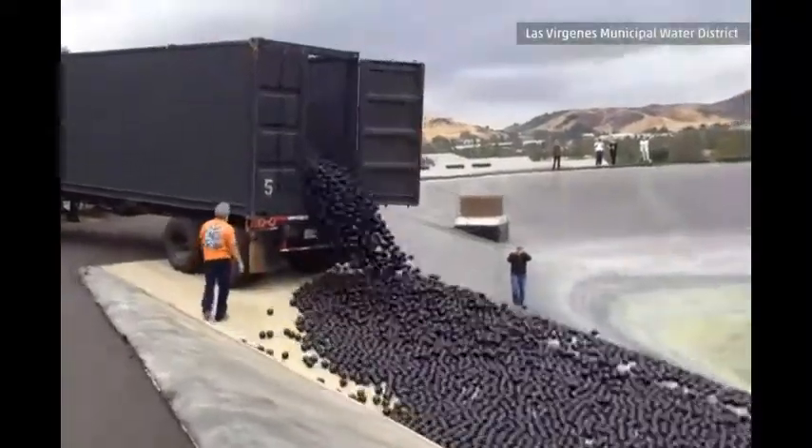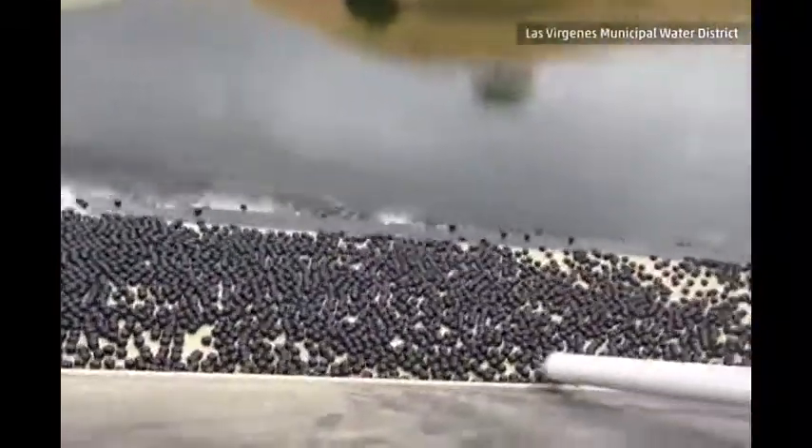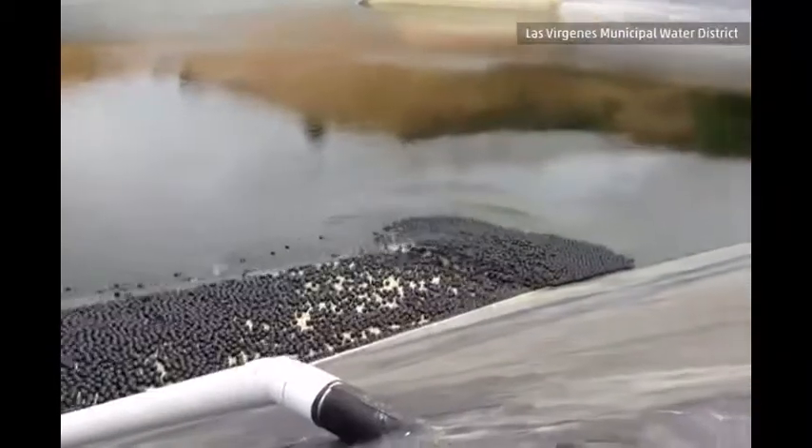It may look like a game, but these balls are actually doing some good — scientists hope so anyway. The balls are being released into some of California's reservoirs to help with the drought.